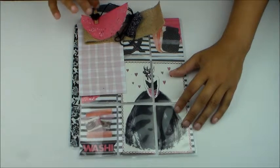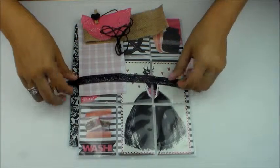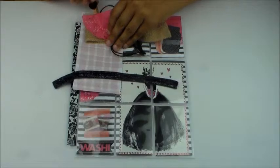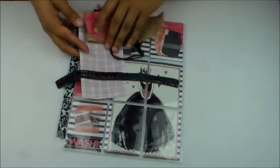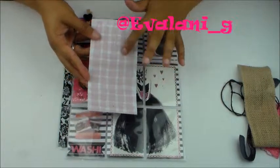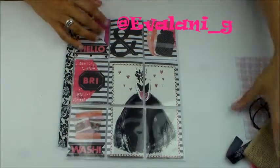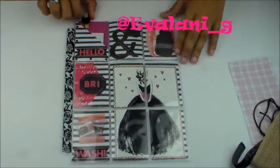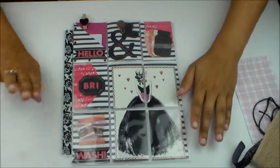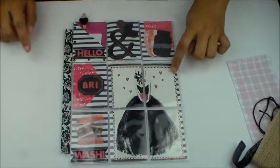Evelyn created this beautiful pocket letter. This is all the stuff that was wrapped around it when I received it — the trim, the doilies, the burlap, the cute paper clip. She also included some notepad list paper. And this is what my pocket letter looks like — isn't this stunning? I absolutely love this pocket letter!